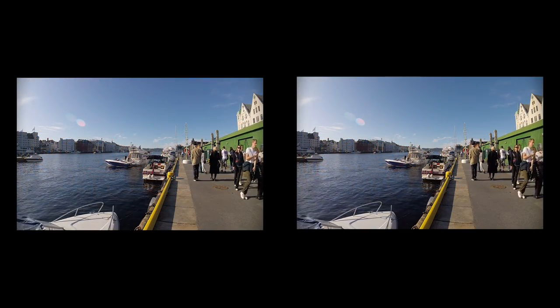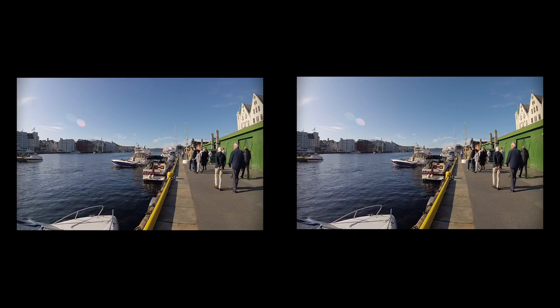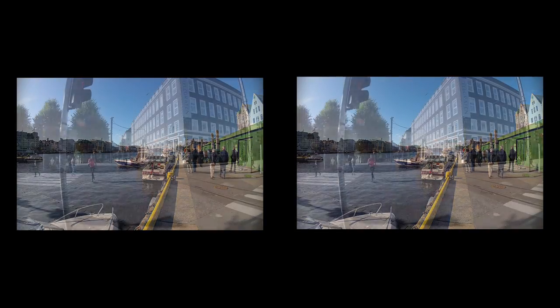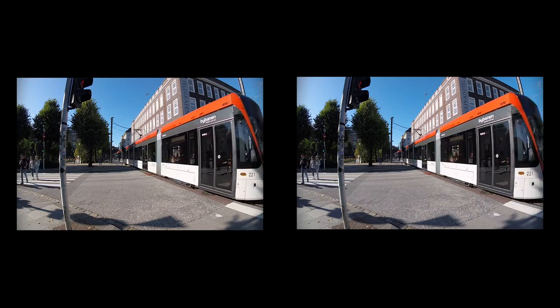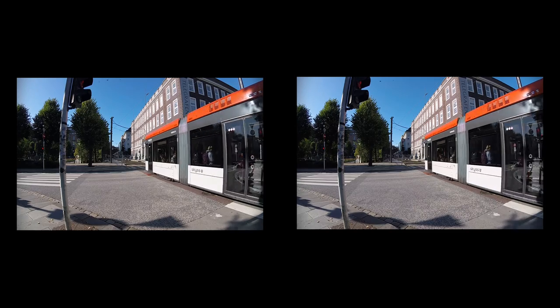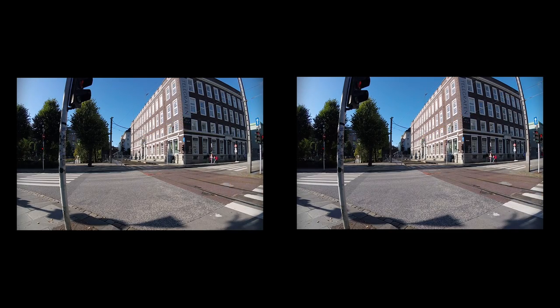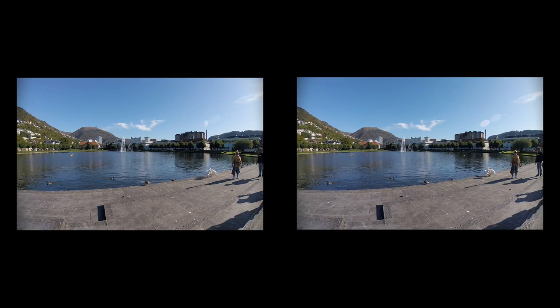The fishing boats are replaced by leisure boats. Moving to the south, we see that Bergen still has a tramway — or rather a city rail — departing for Bergen Airport Fleseland. We make a short break at Byparken City Park and nearby Lille Lungårdsvann.